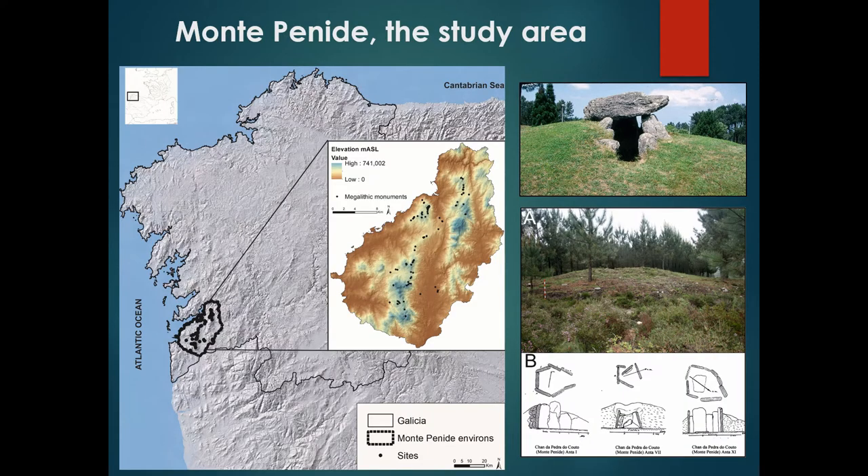The study region we are going to see in this presentation is Montepenide. Montepenide is a concentration of 120 sites, and the most important cluster is here in the north — 56 sites. As you can see on the slide, we have megalithic structures in the upper part of the slide as well as unexcavated mounds. This area was researched in the last century; some mounds were excavated and you can find plans of the excavations here.